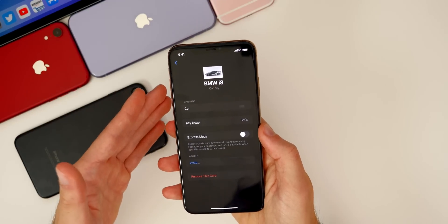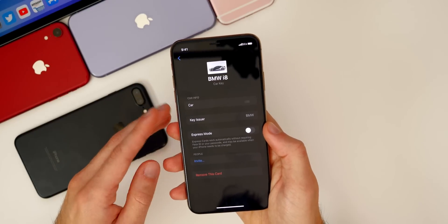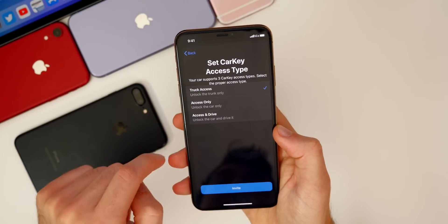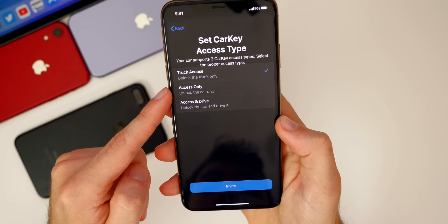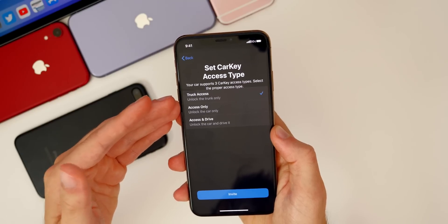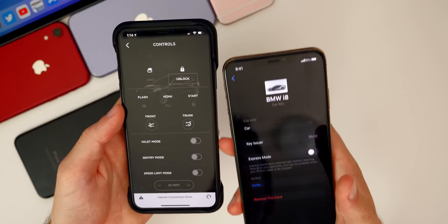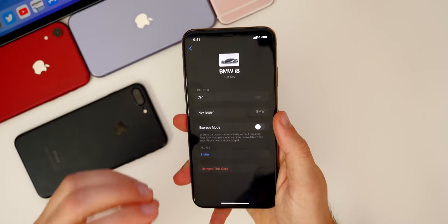This does only start off with the new BMWs — the higher-end BMWs. You can see we have the BMW i8 in this leaked screenshot that came out before iOS 13.6 was released, but this is what the interface will look like. It shows you have express mode, and this is what it looks like in the Wallet application — your car right there. You can also set the access type: trunk access only, access only (unlocks the car only), or access and drive where you can unlock and drive the car. This allows you to set certain limits for what a person can do with your car if you share the Car Key with them. It's not quite as advanced as the Tesla application, but it is still pretty neat. It's going to be irrelevant to most people right now, but in the future it will be very, very popular.